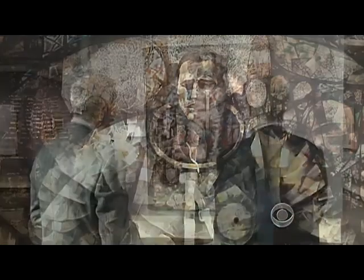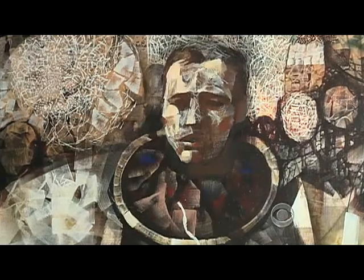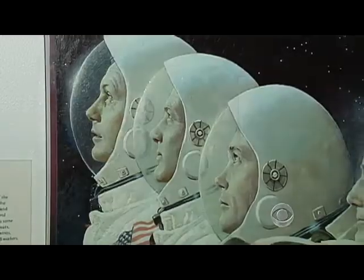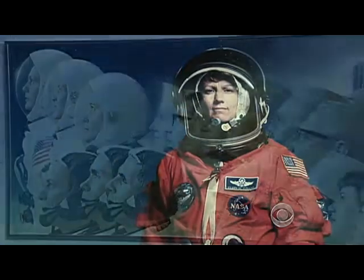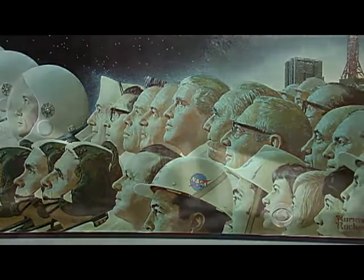This piece catches your eye the minute you walk in the room. You see this enormous astronaut, a life-sized one. It looks almost like a stained-glass window. Bert Ulrich oversees NASA's art collection, from Norman Rockwell to Robert Rauschenberg, from Andy Warhol to Annie Leibovitz. Rockwell's painting of Apollo 11 honored the 400,000 people behind the scenes who made the first moon landing possible.